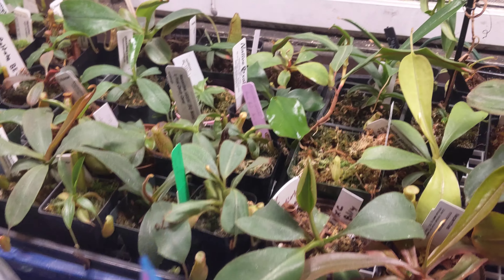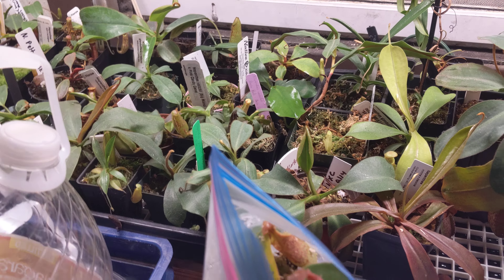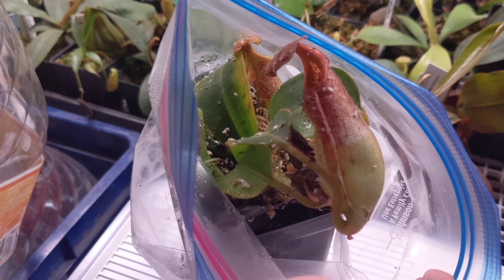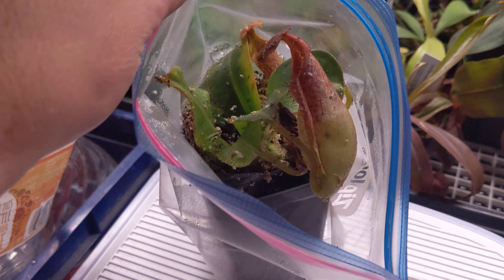Hi everybody, this is WiseExotics. Just want to say thanks for the 100 subscribers. Wasn't really expecting it to get any, and truth be told, this is just a little hobby collection of mine. This is a newer plant, so I'll just mark this as the 100 subscriber opening for this plant.